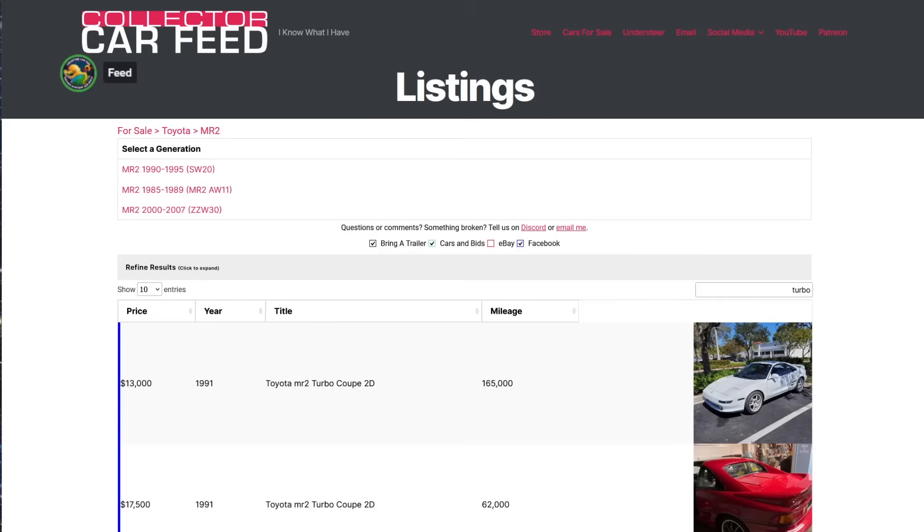91 to 95 Toyota MR2 Turbo, U.S. market. Came with a 3S-GTE, mid-engine, rear-wheel drive. You already know what an MR2 Turbo is — we don't need to explain it to you. Let's just look at them. Netgear and I have both owned them.